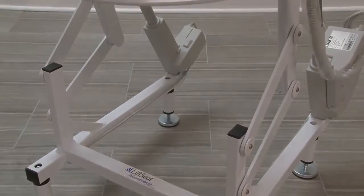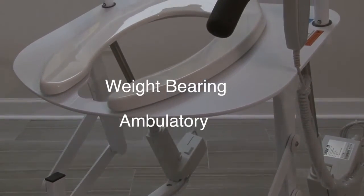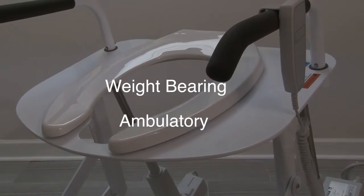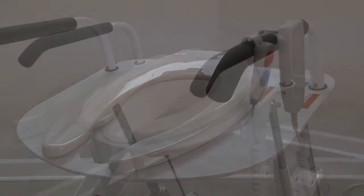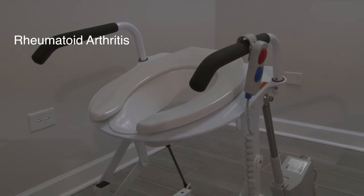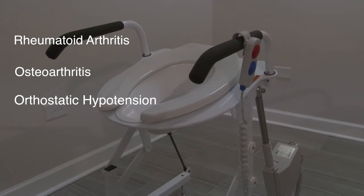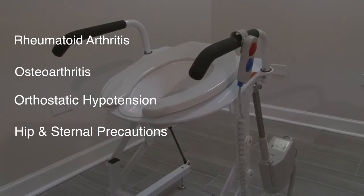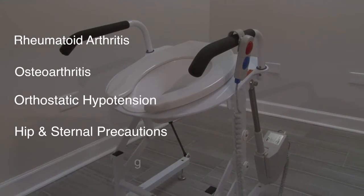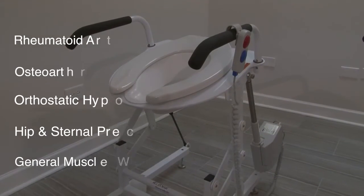In order for powered toilet lifts to be most beneficial, the patient needs to be weight-bearing, ambulatory with or without an assistive device, and other means of toileting solutions have failed. Other diseases where a powered toilet lift is appropriate include rheumatoid arthritis, osteoarthritis, orthostatic hypotension, patients who have been given hip or sternal precautions after surgery, or patients who have experienced general muscle wasting from the aging process.